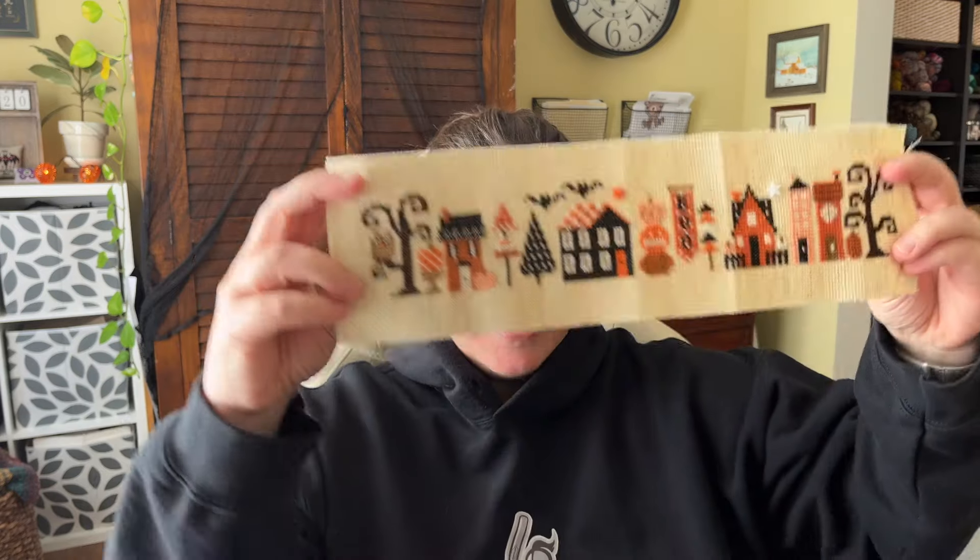Hello - it is Sunday, October 20th. I'm filming a little bit earlier than usual today because I am exhausted and I'm hoping I might be able to take a nap with my toddler this afternoon. So I wanted to show you what I got done yesterday. I did not work anymore on Field Mouse Hollow after I filmed yesterday. Instead I got out Halloween Tiny Town and I finished it!